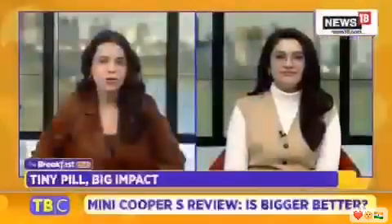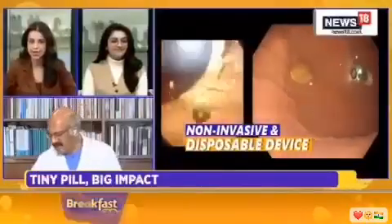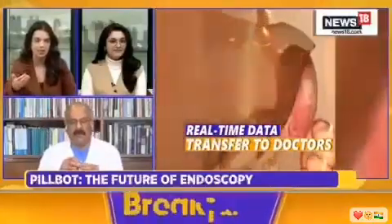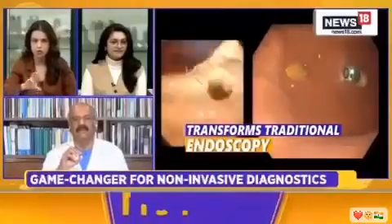Now, to tell us more about this cutting-edge technology and its potential impact on healthcare in the Indian context, we're joined by Padma Bhushan Awardee and Chairman of AIG Hospitals, Dr. Nageshwar Reddy. Dr. Reddy, we believe you have the PillBot handy — if you could share with our audiences what it looks like, and also speak to the costs involved. In one way, a patient saves on consultation costs but spends on the PillBot — so how does the cost work?